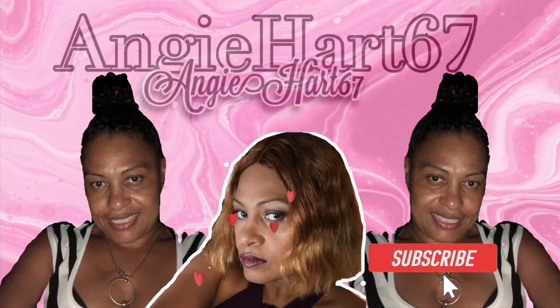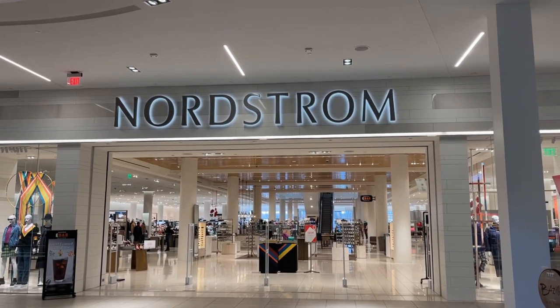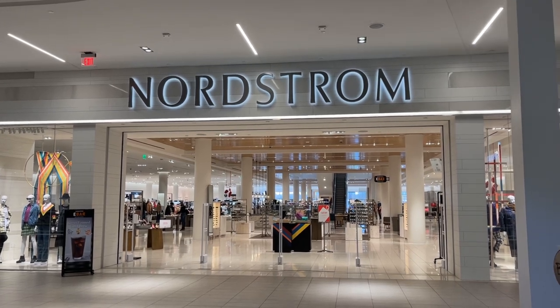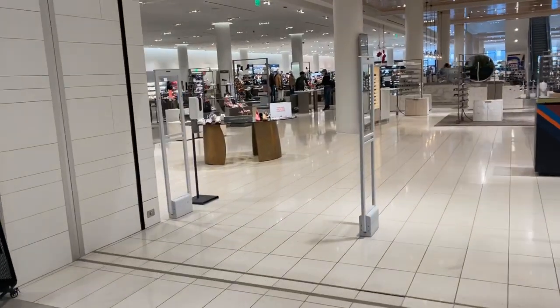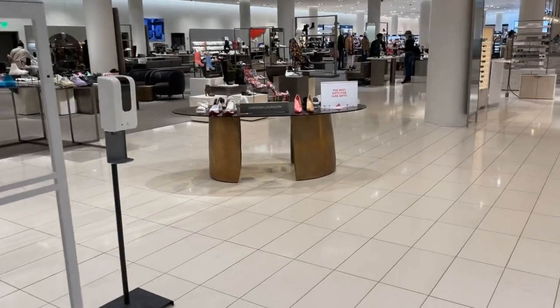Welcome back, my name is Angie. If this is your first time stopping by, welcome! Hi friends, hi shopping buddies. Today we're gonna be browsing Nordstrom — let's see what's new. The music is very loud right in the front.